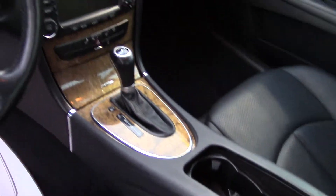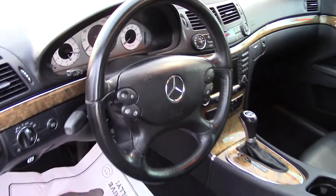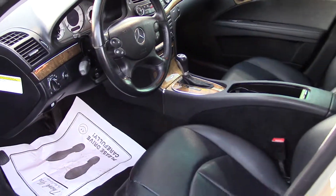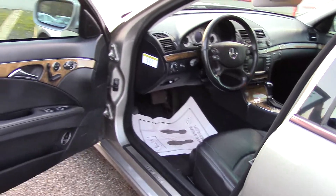A subwoofer, 12 speakers, speed sensitive volume control. It has tele-aid satellite communications, a trip computer, and a clock with an external temperature display.